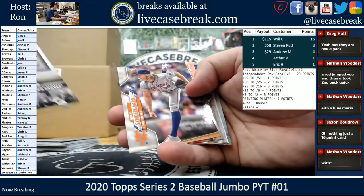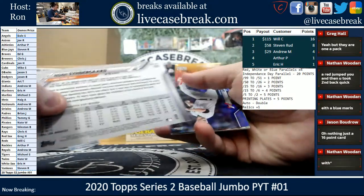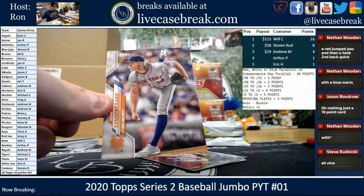Machado Home Run Derby. Syndergaard out of 300 — that's the stats. Code 113 — I think those are the stats cards. Advanced stat.